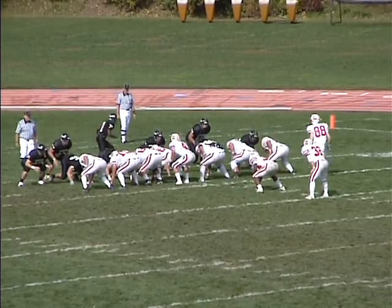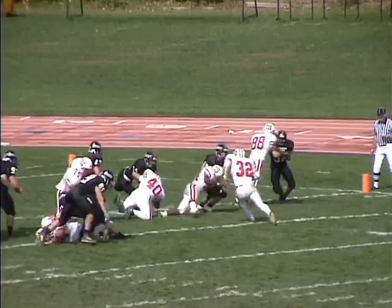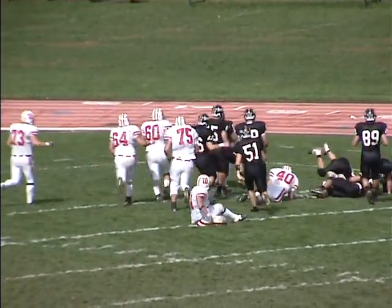McCoy goes in motion, then goes back to the far side, and the pitch goes to Grove. Far side at the 5, cuts it, and leaps into the end zone.